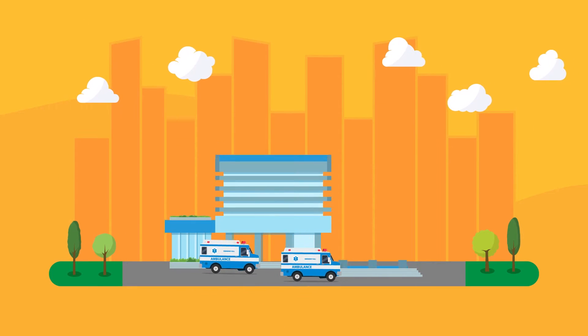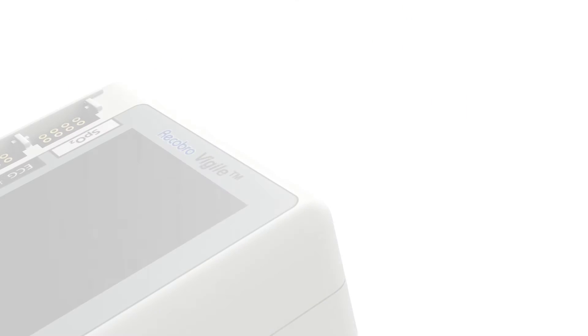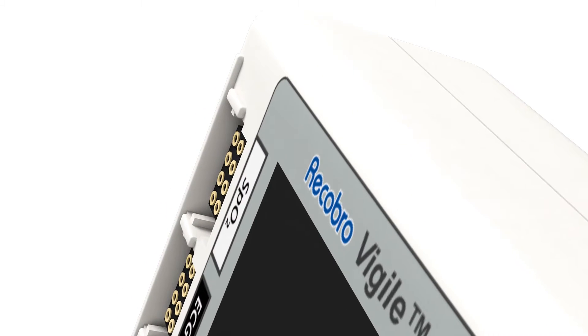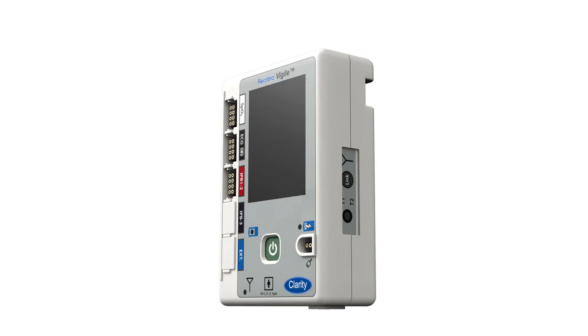Let's take you through a day at a top-tier hospital — one that's equipped with Recobro Tele ICU patient monitoring system from Clarity Medical. A state-of-the-art system that enables real-time patient monitoring and telemetry of all vital parameters by means of a unique wearable monitor.